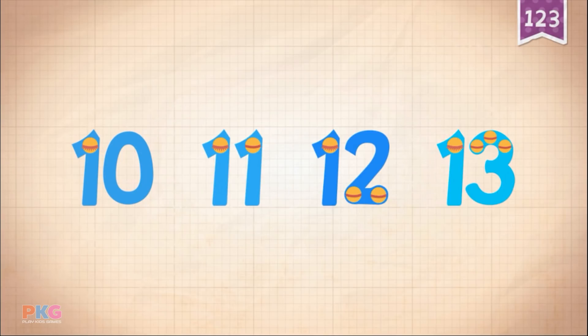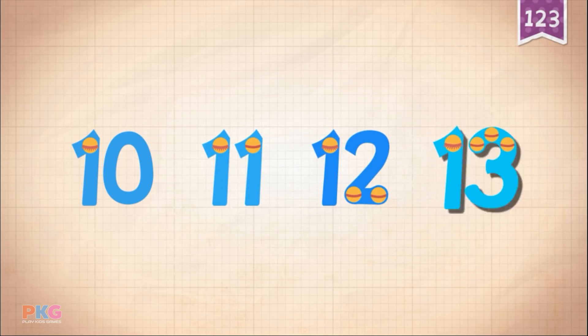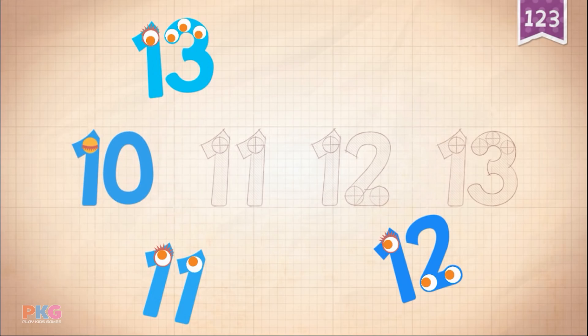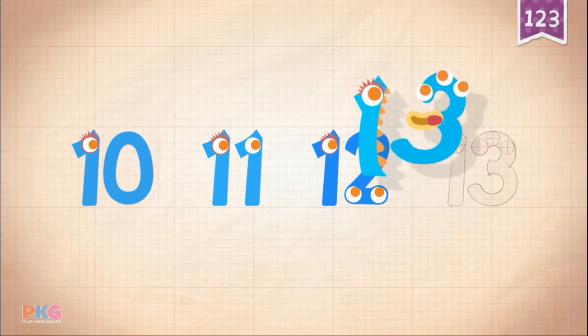Count by ones starting at 10: 10, 11, 12, 13. 10, 11, 12, 13.